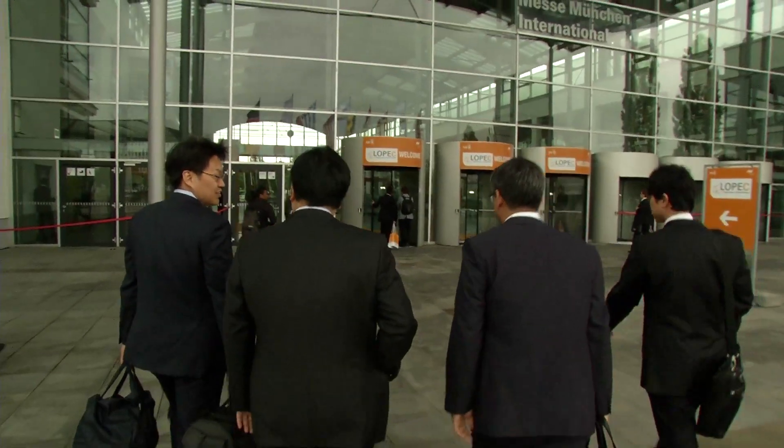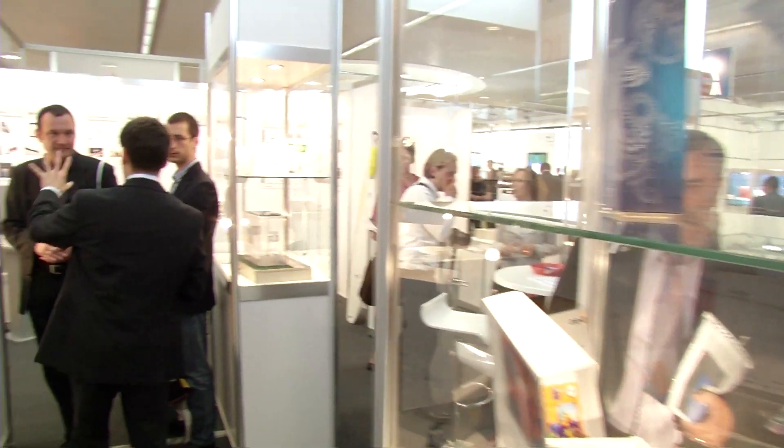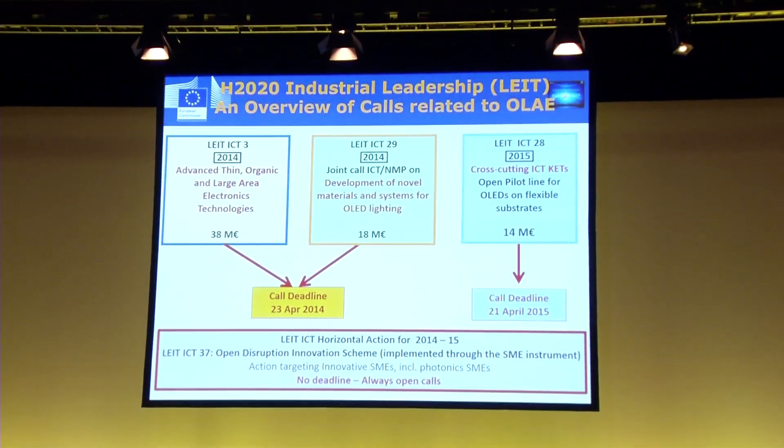LOPEC 2014, the International Trade Fair and Congress for printed electronics, offers a comprehensive market overview in Munich. EU support for this emerging technology is an important issue for the industry.